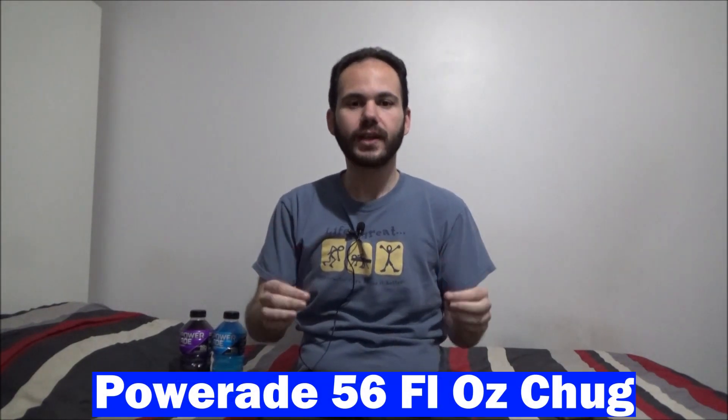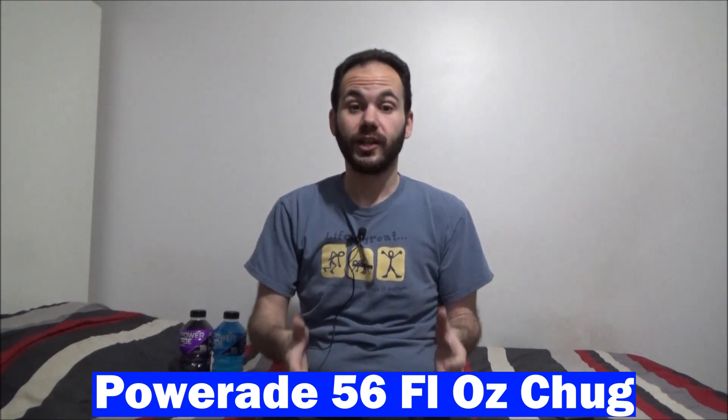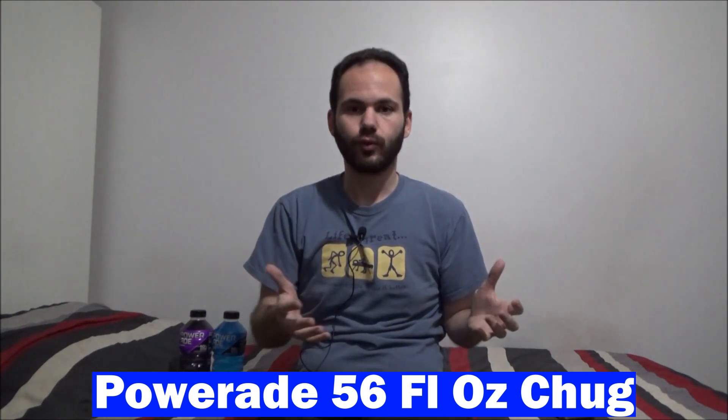I'm going to see if I can do that and maybe even do it in under a minute. So we're going to find out what happens. Ladies and gentlemen, this is the 56 fluid ounce challenge. Powerade has been around for quite a while just like Gatorade — they're the main competitor in regards to sports drinks and they have quite a number of flavors. The two I have for this challenge are the Mountain Berry Blast and the grape flavors.